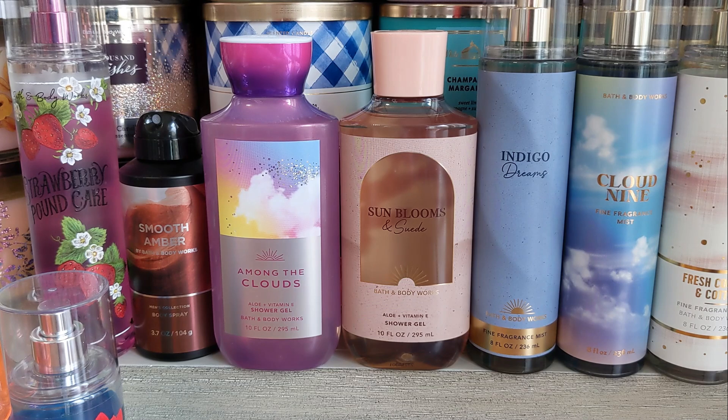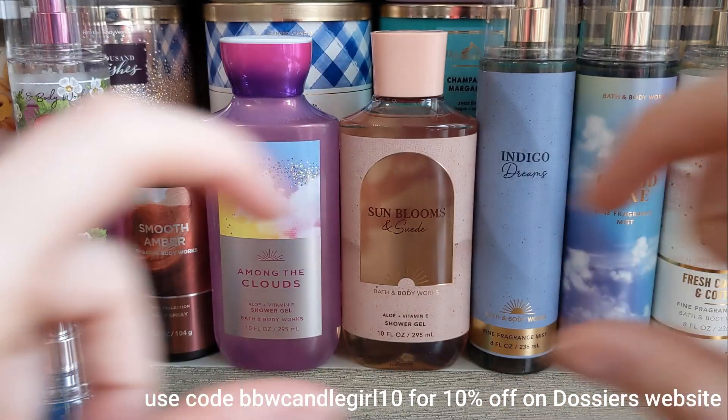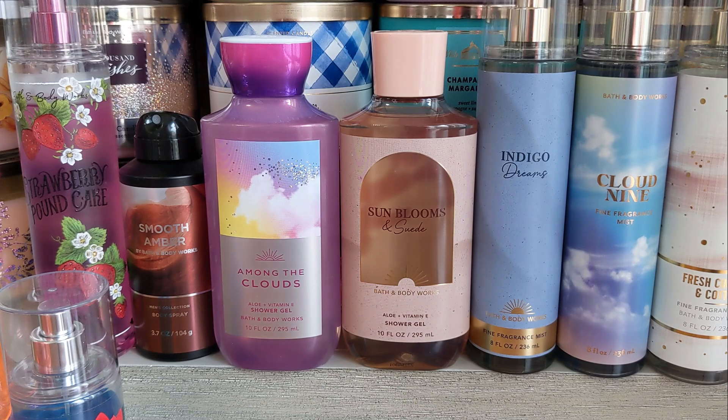Lastly, if you made it this far, comment down below which fragrance you're most excited to smell. And check out Dossier — I do have a code with them: BBWCANDLEGIRL10 for 10% off. I'll put it on the screen to remind you. I hope you enjoyed this video, and I'll see you in the next one.